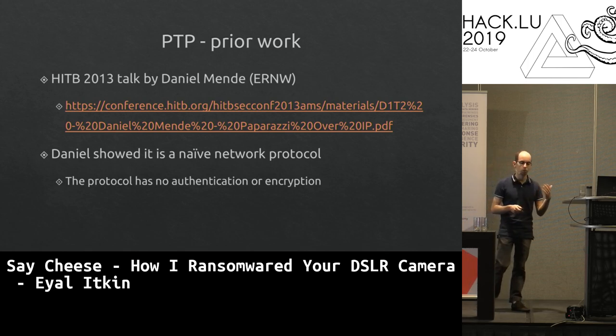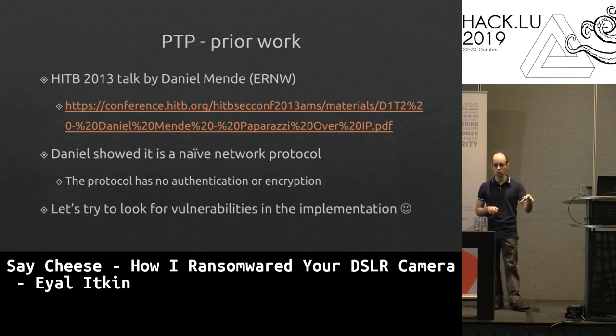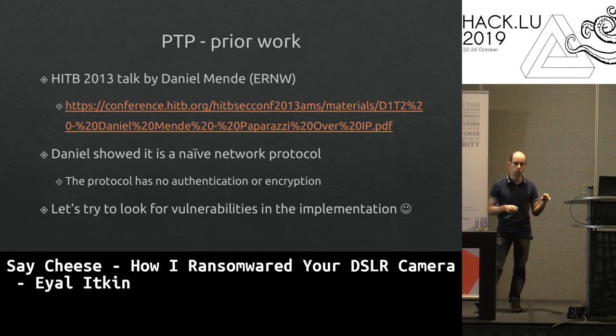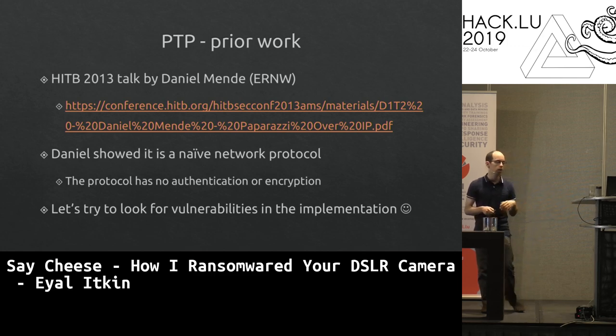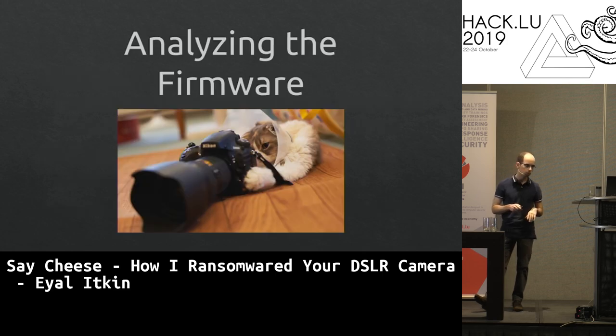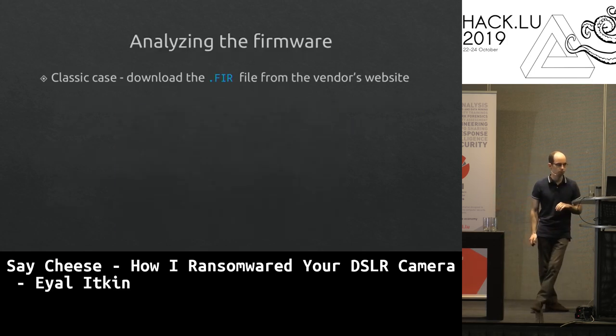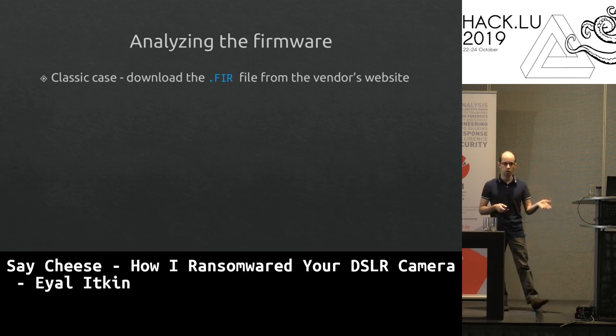We want to go one step further and find vulnerabilities in this protocol to hijack the camera. If we want to install ransomware, PTP doesn't support encrypting images — we need to take over the camera by finding a vulnerability. So we need to analyze the firmware. We download the firmware update file (.fir) from Canon's website and open it in a binary editor.